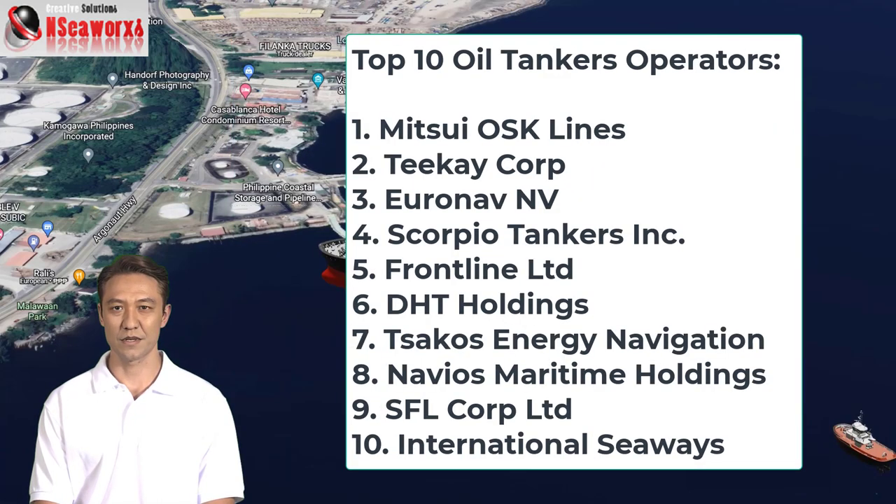Here we have the top 10 oil tanker operators such as Mitsui, TK Corporations, Euronav, Scorpio Tankers, Frontline, DHT, Chakos, Navios, SFL, and International Seaways.